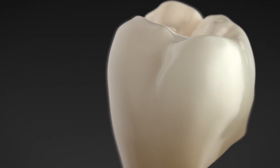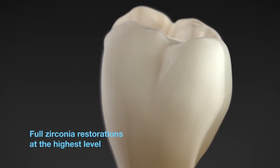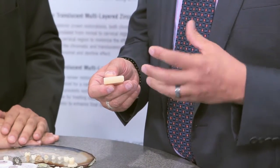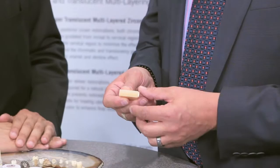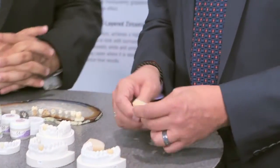This is new — no one else on the market is currently doing this, and we're very excited about it because it really mimics the natural dentin and enamel most closely with very little effort. I would like to ask Mr. Chia to explain from a technique standpoint why he has chosen it and what the advantages and benefits to his doctors are.